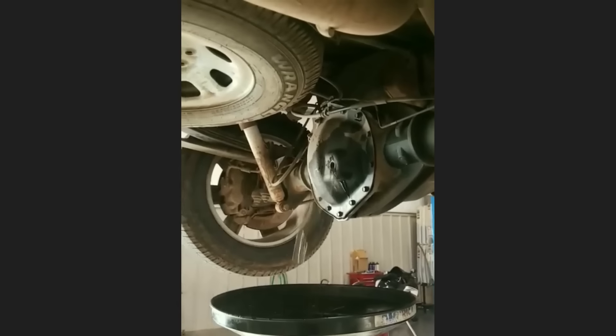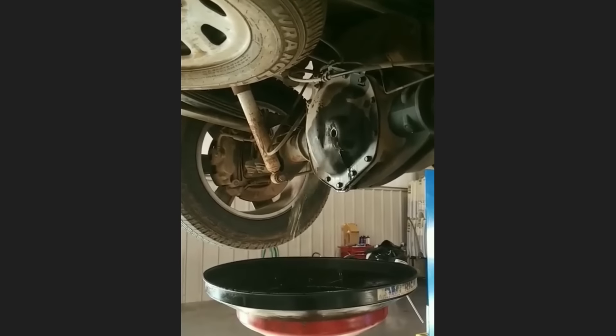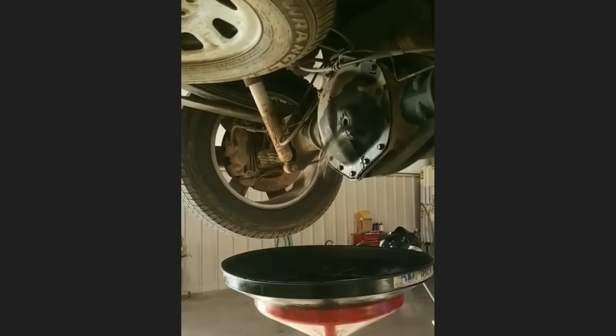Customer states they have a fuel leak from the rear differential. The customer just installed an auxiliary fuel tank and had it connected to the vent hose on the rear differential instead of the fuel tank.